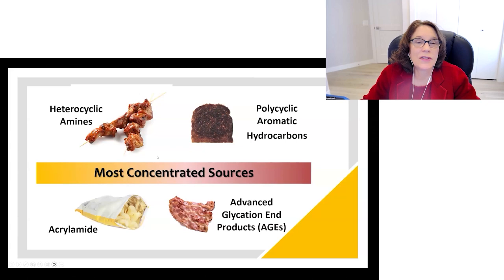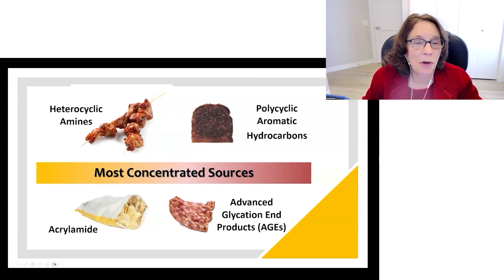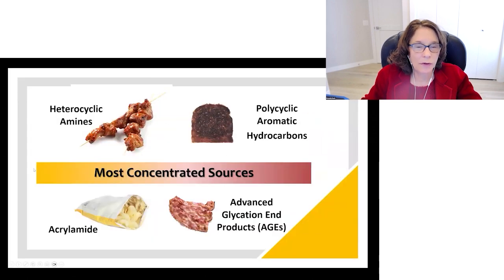The most concentrated sources of these potentially carcinogenic compounds: heterocyclic amines are formed only in animal products — meat and eggs primarily — usually when grilled or fried at high temperature, as the food needs to contain creatine or carnitine to produce them. Polycyclic aromatic hydrocarbons are formed in anything that's blackened, whether plant or animal. Acrylamide is formed mainly in starchy foods, and the most concentrated sources are potato products, which are high in the amino acid asparagine needed for acrylamide formation — making fried potato products particularly problematic.